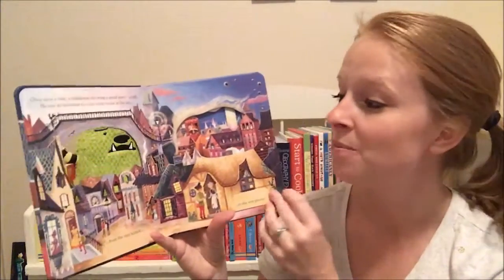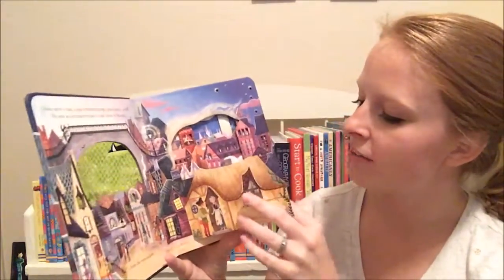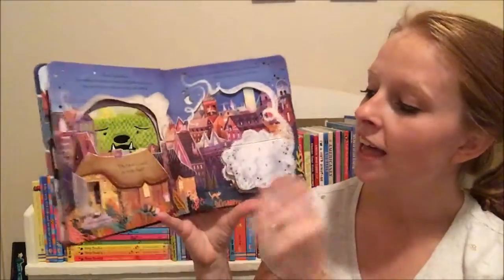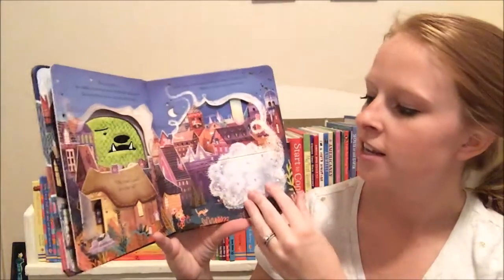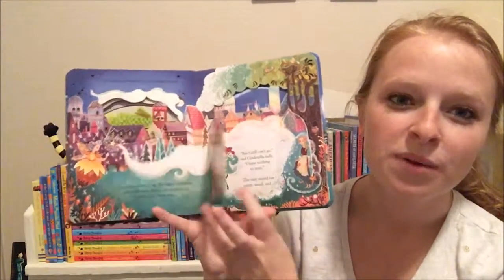They have these laser-cut pieces all throughout, they've got wonderful flaps, and the story is condensed from the original version just to fit it inside a board book for your younger kids to enjoy.